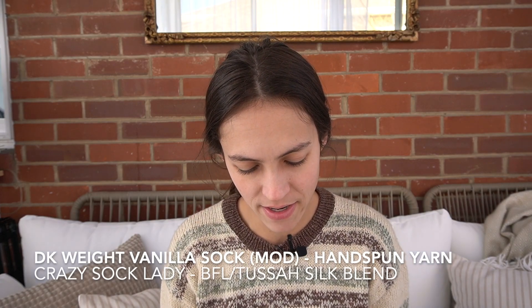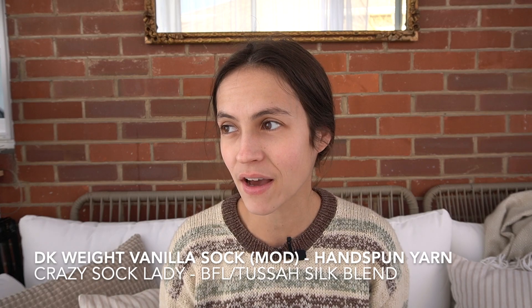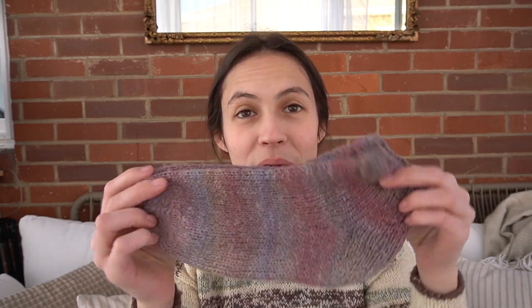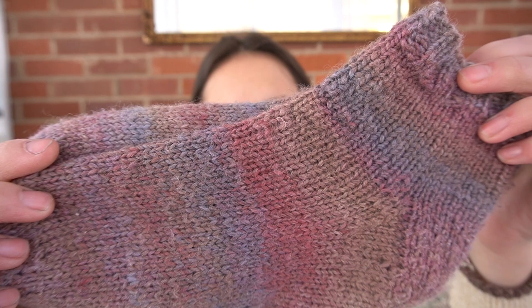But first off is — okay, these don't look very fresh anymore, so bear with me. Don't judge me, but these are my socks. I spun the yarn for these socks. This is my first project knitting with my own handspun yarn and it was so much fun. I absolutely love these things. Look at them. They've been well loved.